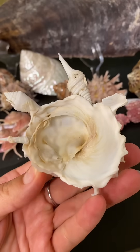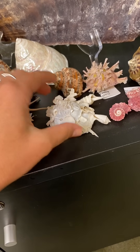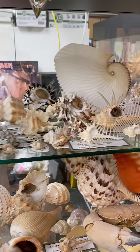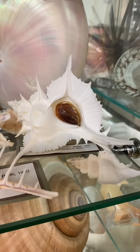This carrier shell does look a little crazy. They attach other objects and shells to themselves, likely for protection and camouflage. I am so amazed by this collection and I was so nervous picking up shells to film them — I didn't want to drop anything.